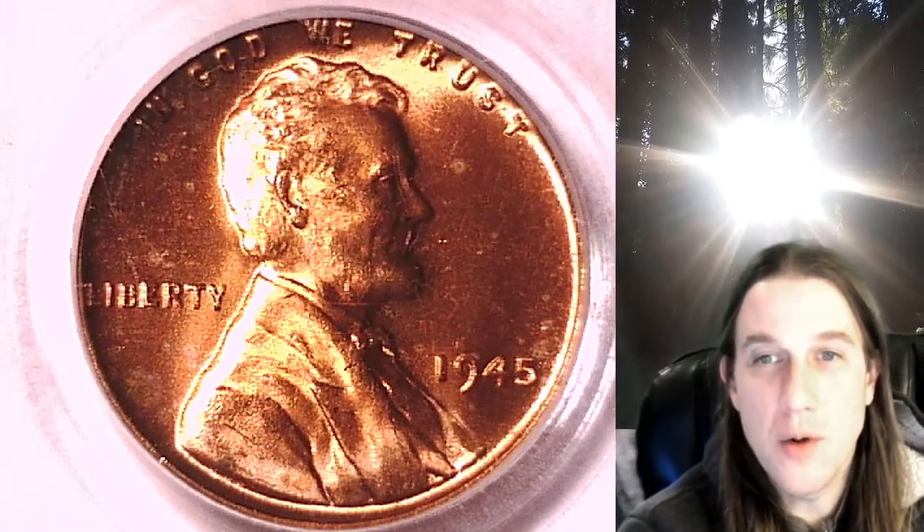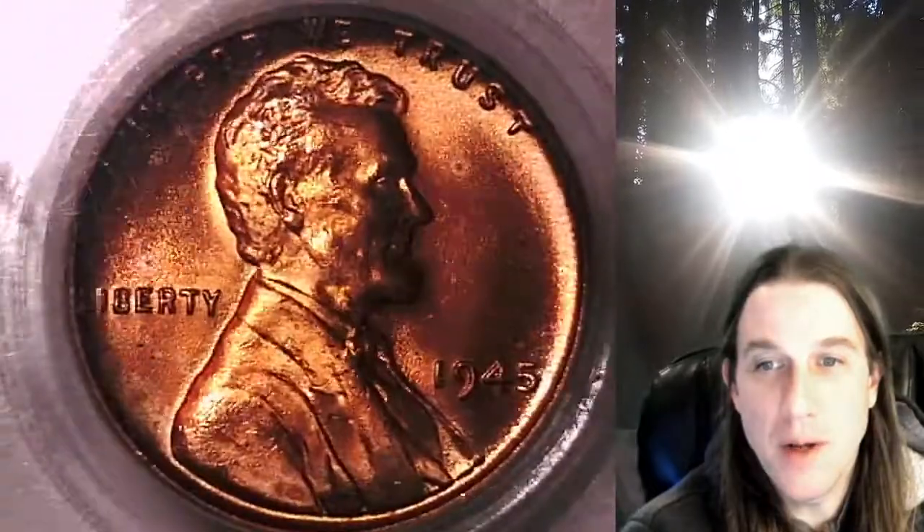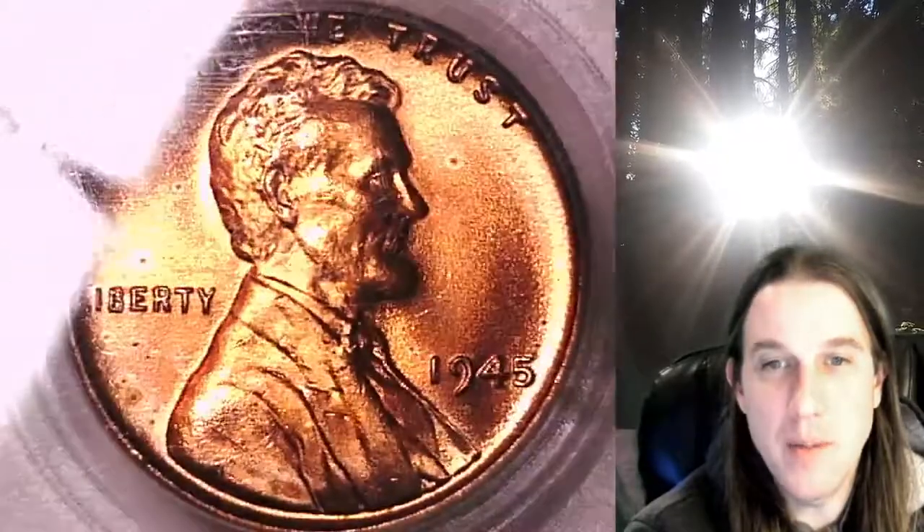Welcome to Time Traveler's Coin Exchange. The next coin we're going to take a look at is the 1945P Lincoln Wheat cent. This one is a business strike coin from the Philadelphia Mint. It has been graded by PCGS and they graded it Mint State 65 Red.